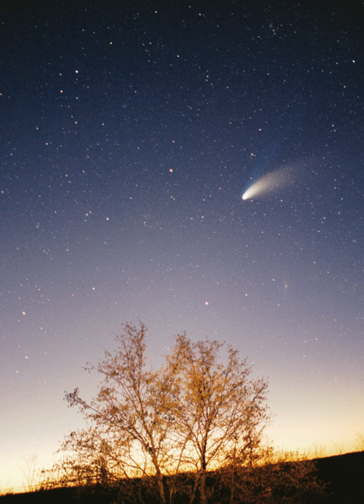The principal component of the solar system is the sun, a G2 main-sequence star that contains 99.86% of the system's known mass and dominates it gravitationally. The sun's four largest orbiting bodies, the giant planets, account for 99% of the remaining mass, with Jupiter and Saturn together comprising more than 90%. The remaining objects of the solar system, including the four terrestrial planets, the dwarf planets, moons, asteroids, and comets, together comprise less than 0.002% of the solar system's total mass.